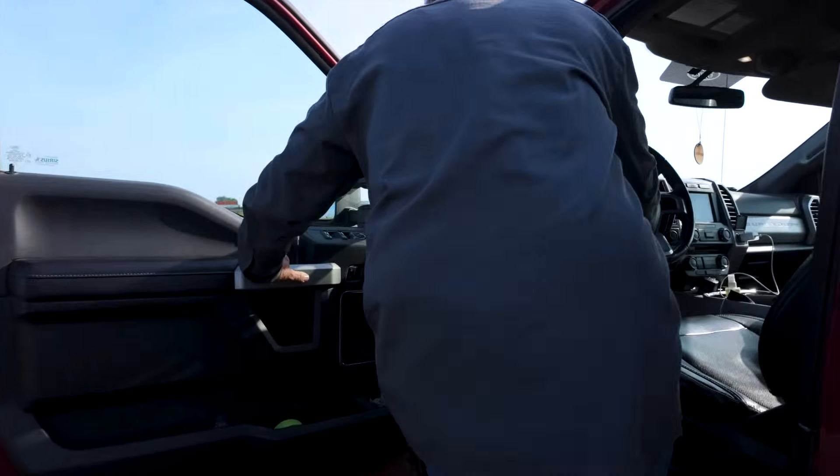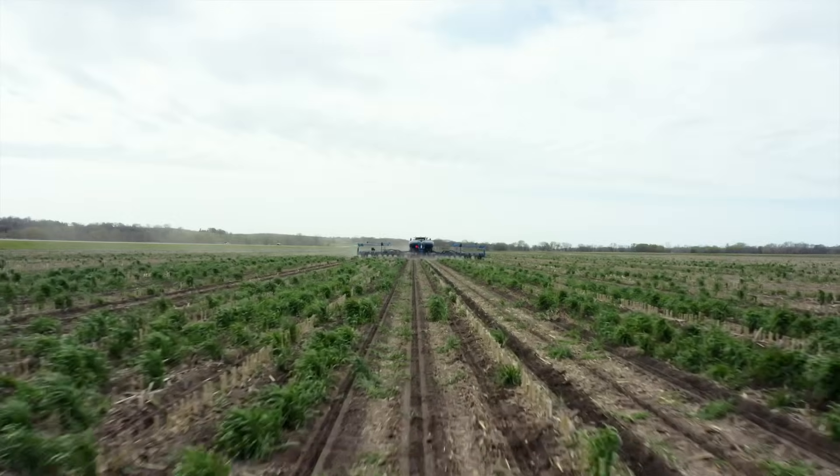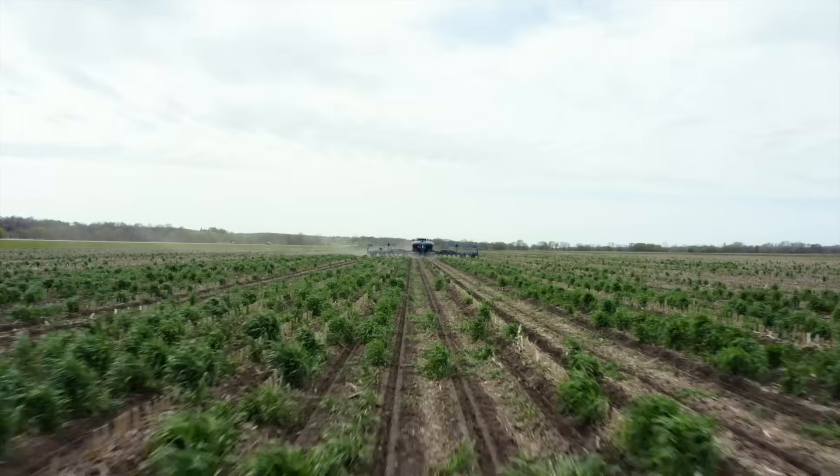I want to thank you guys for watching — watch some of my friends too, but give us all the attaboys. Thanks for coming to our farm in southwest Iowa and riding along with us while we're planting corn. Follow along as we go into emergence and the next step. Check us out at FrontierFields.com. Until then, we'll see you again.